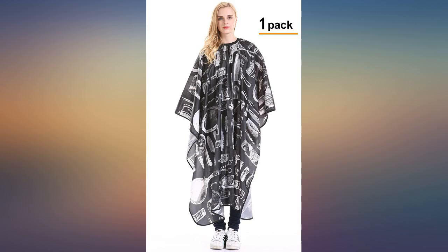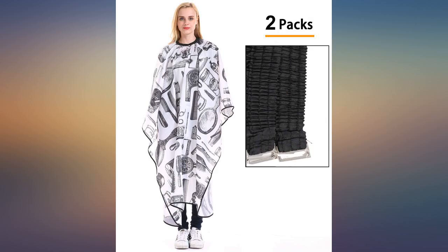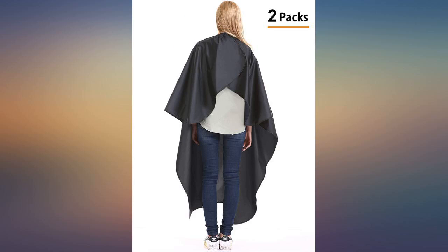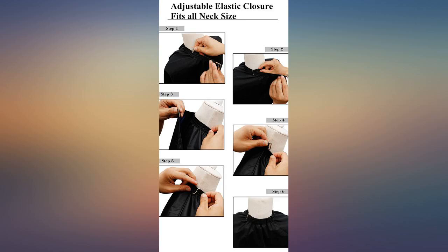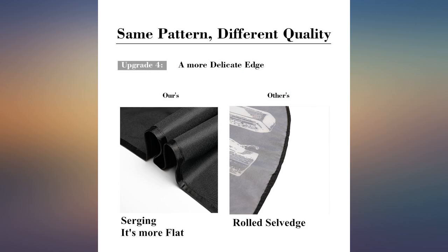I hadn't realized how horrible my previous cape was until I used this for the first time. My old one clings to the hair and used velcro to secure around the neck. The fact that this uses buttons is going to prolong the time I'm able to use it, since there isn't velcro to get mucked up by hair.